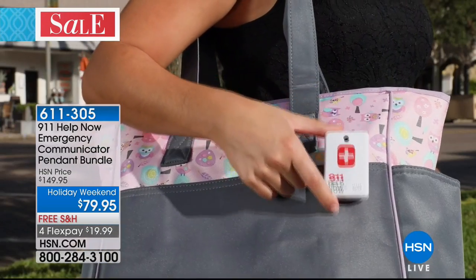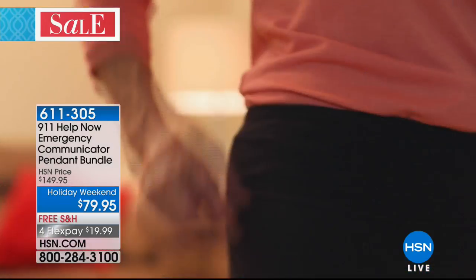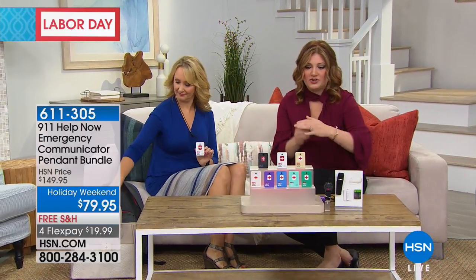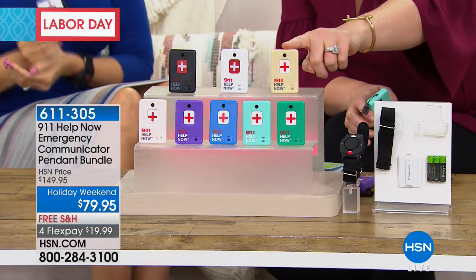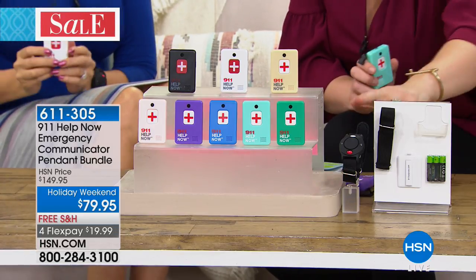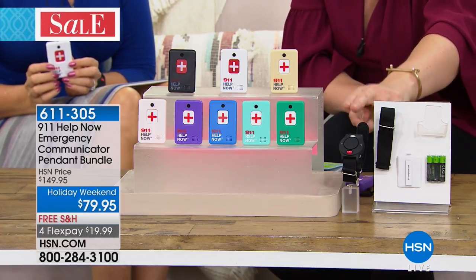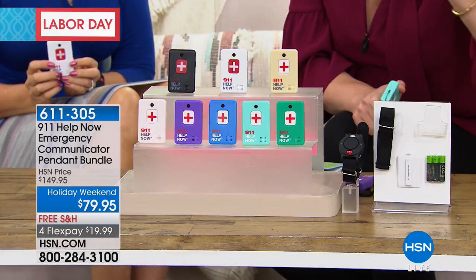At $79.95, this is the best price with free shipping and four flexible payments. We have tons of colors. You can wear it on a lanyard around your neck, hook it to your pants, or put it on your purse — anywhere accessible. We're also including the wrist alert as a bonus. Colors for the pendant include beige, white, black, green, teal, blue, purple, and rose gold. The wrist alert is a $30 value — a one-touch 120-decibel alarm with two wristband sizes and batteries included.